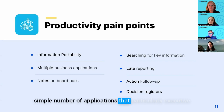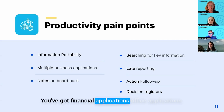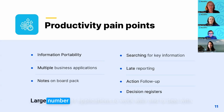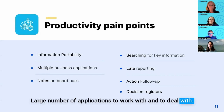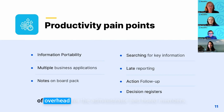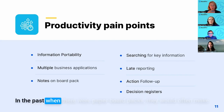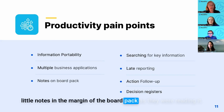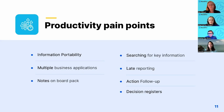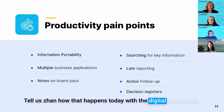Another challenge for productivity is the sheer number of applications that executive teams need to use to prepare and support the board — financial applications, office applications — quite a large overhead for the administrator. In the past, board members would make little notes in the margins of paper board packs as they were reading: questions they might want to raise during the meeting or their own thoughts.